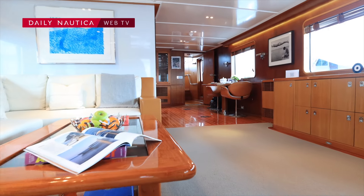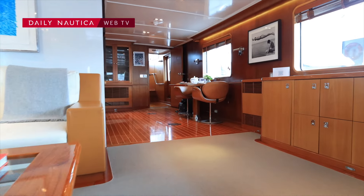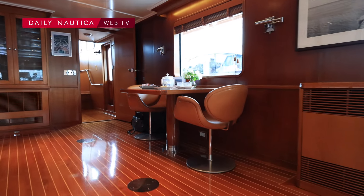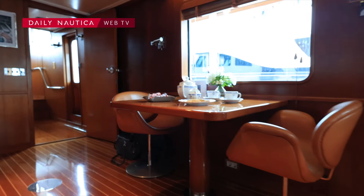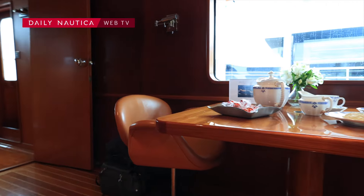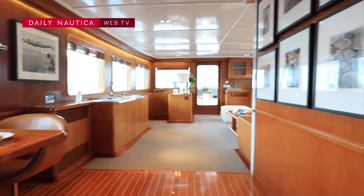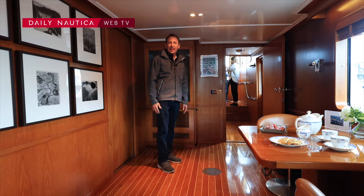If you look this way, we have a small dining area located here, and also for the cooler nights or days we have the option to have a full table set up seating 8.